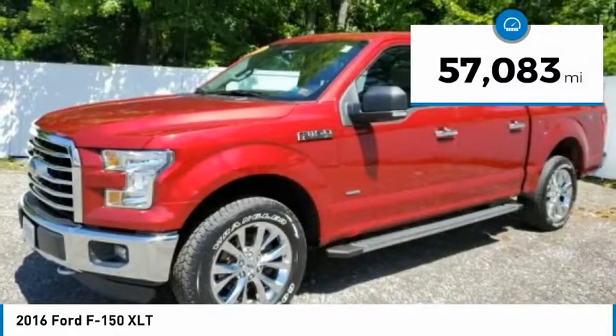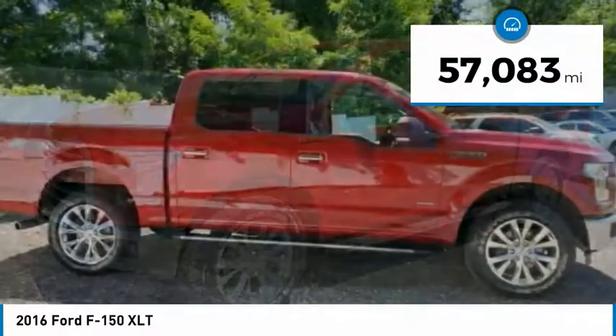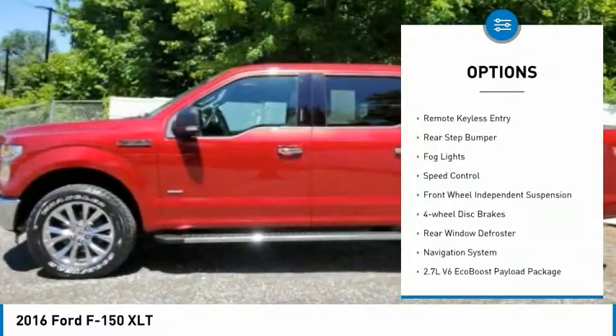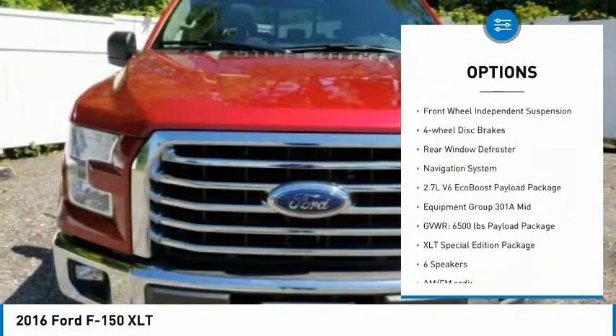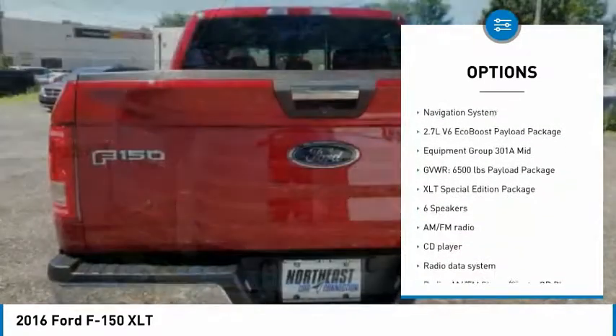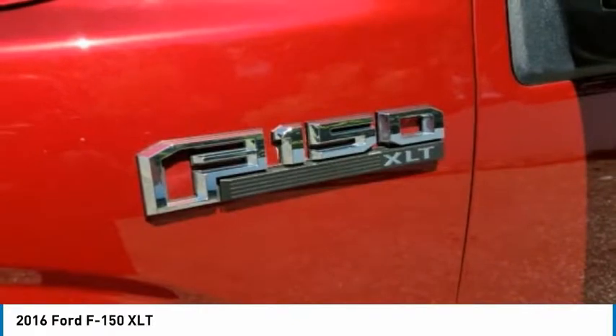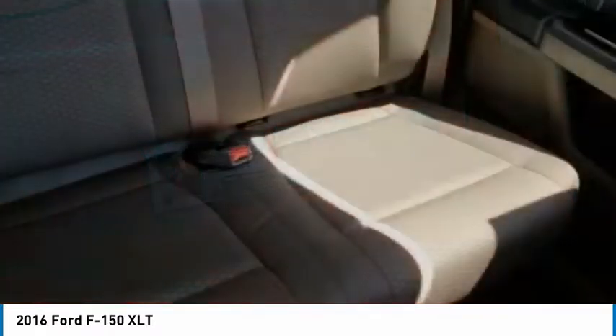This vehicle has less than 60,000 miles. Here are some of this vehicle's great options: electronic stability control, brake assist, traction control, remote keyless entry, rear step bumper, fog lights, speed control, front wheel independent suspension, four-wheel disc brakes, rear window defroster.